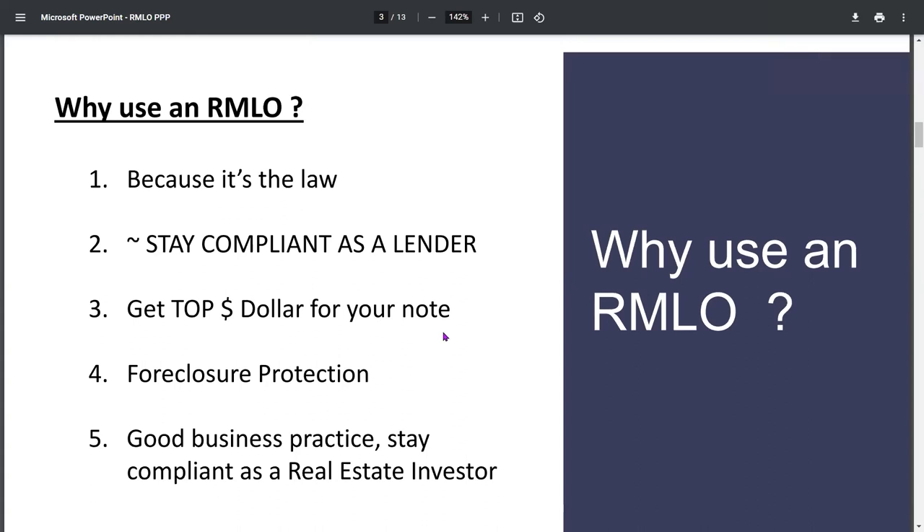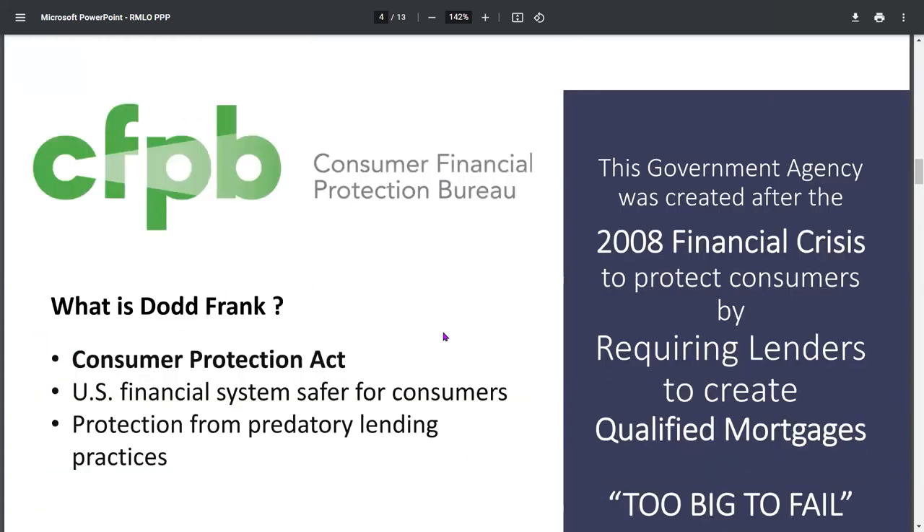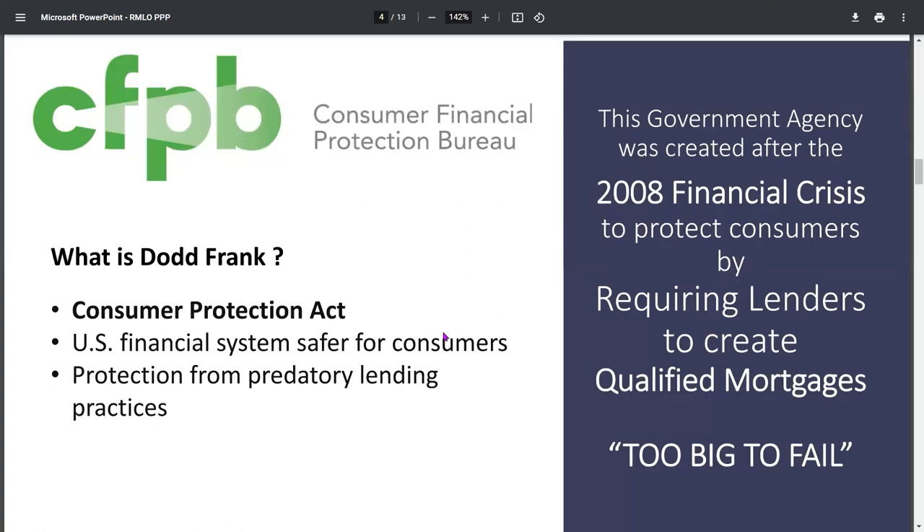Let's go to why the whole Dodd-Frank Protection Act got started. The too-big-to-fail situation in 2008, the financial crisis — they were giving loans to anybody that had a heartbeat, anybody that had a pulse. That crashed our financial system, and so they don't want that to happen again. How do they fix that? Just regulate any lender — it doesn't matter if you're a bank, a broker, or a seller finance person that's loaning money.